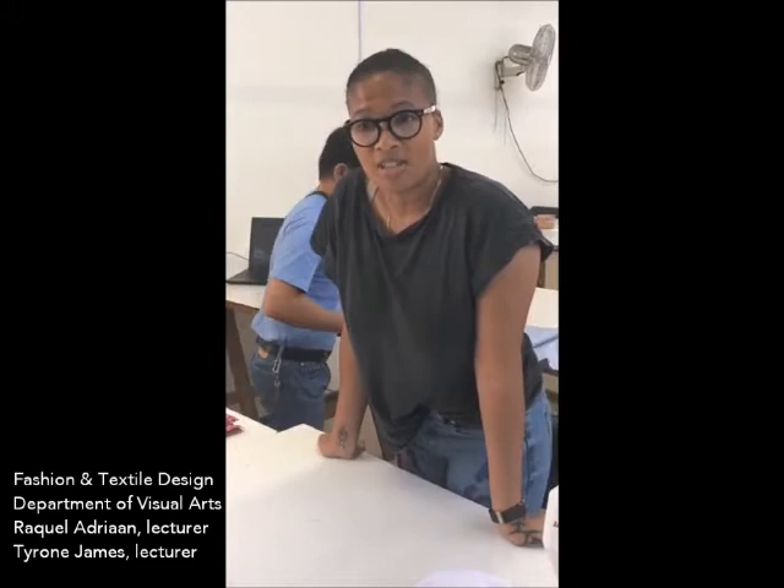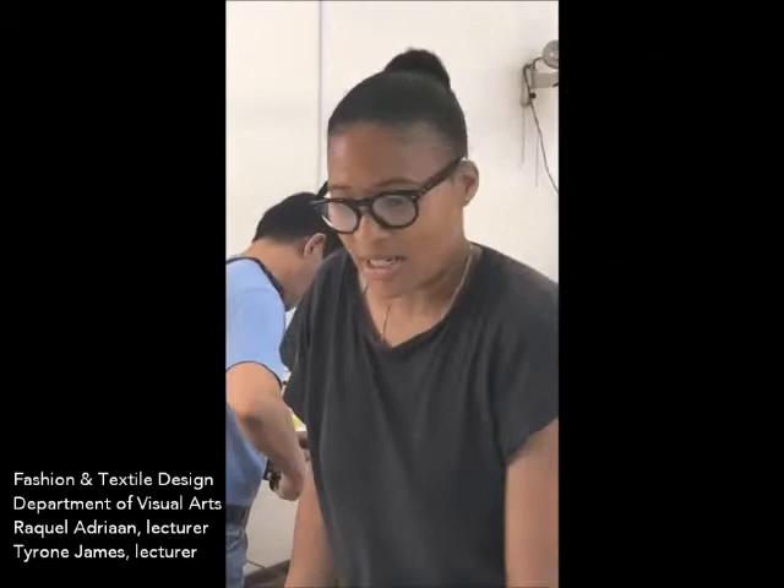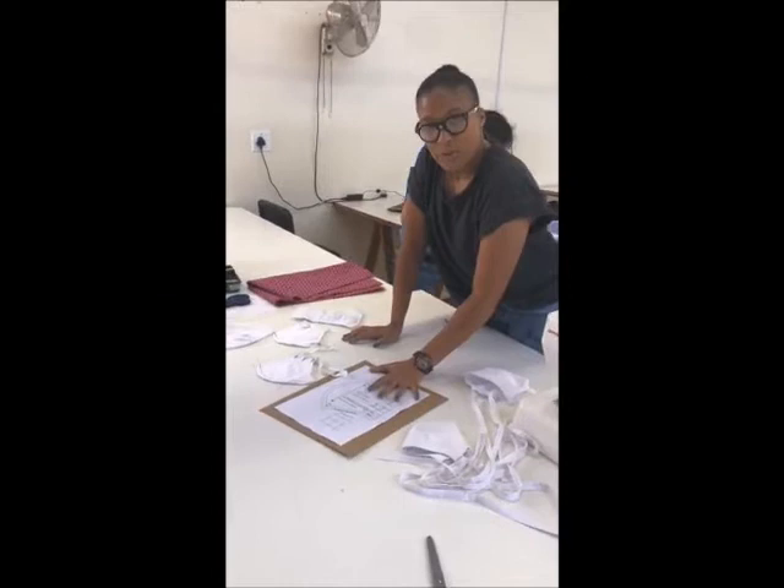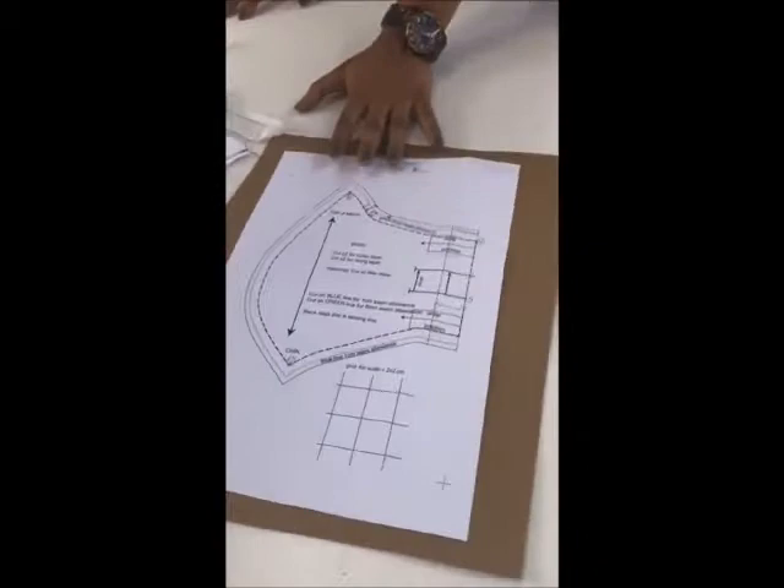Nelson Mandela University has responded to the shortage of masks nationally. The visual arts department has developed a mask that both fits comfortably and serves as a barrier, as a community development project. This is the pattern we've made — it's very simple to follow with easy instructions.